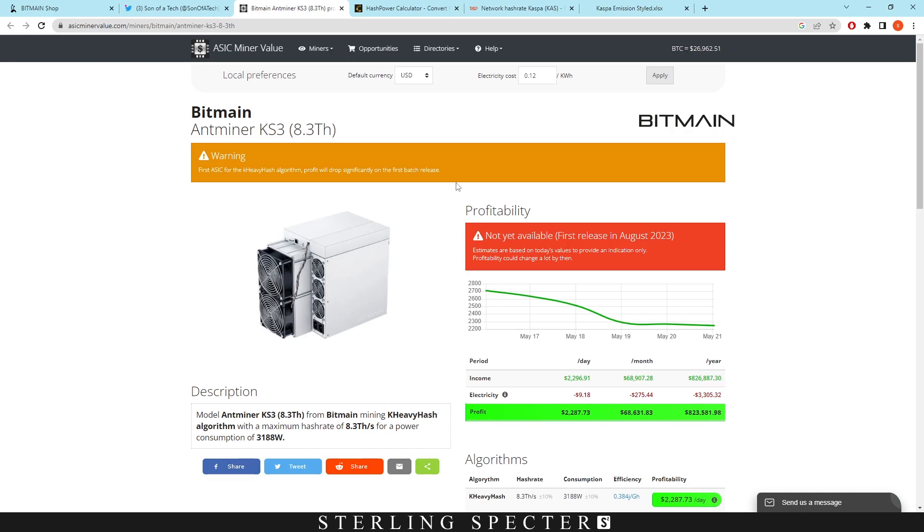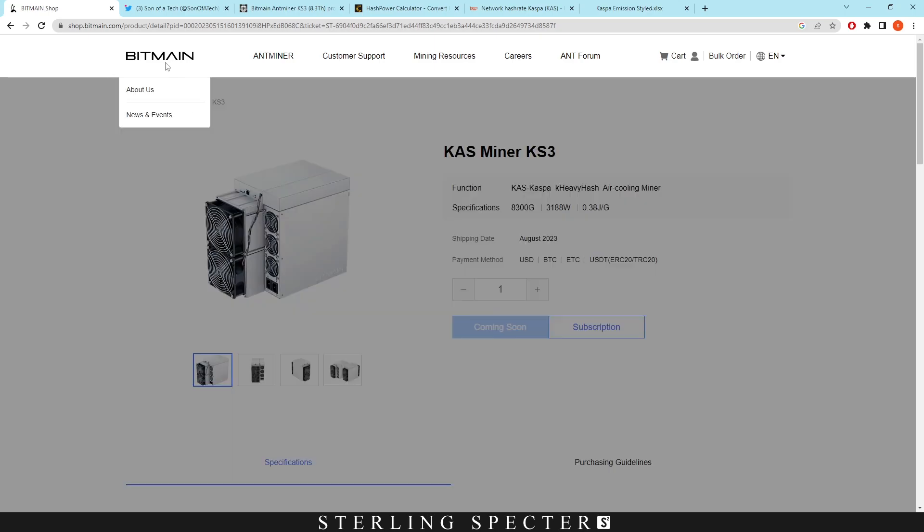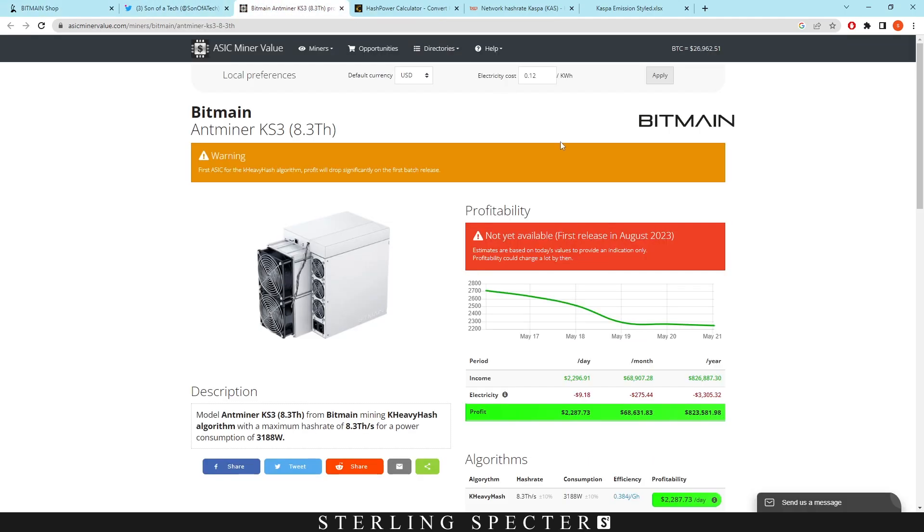However, when all of these actually get shipped out — you can order them soon, in bulk or on subscription — when they actually get onto the network it's going to increase the network difficulty and hash rate. These two go hand in hand, which will actually decrease the profitability of all other miners, so GPU mining is definitely going to be out of the question when all of these hit the network.